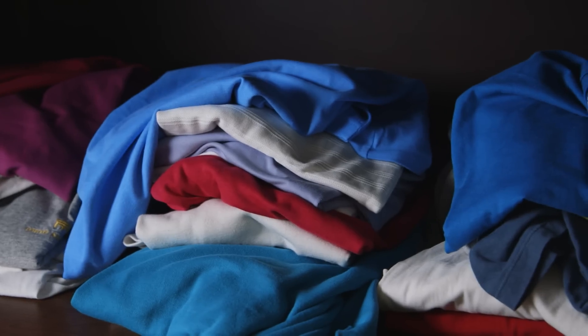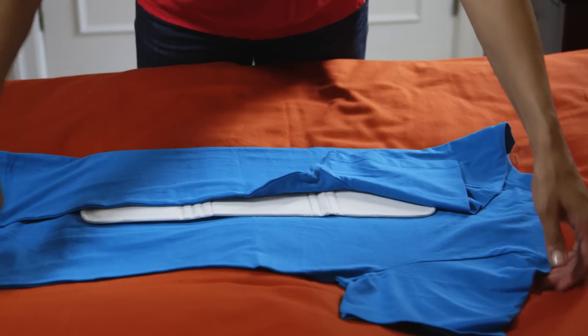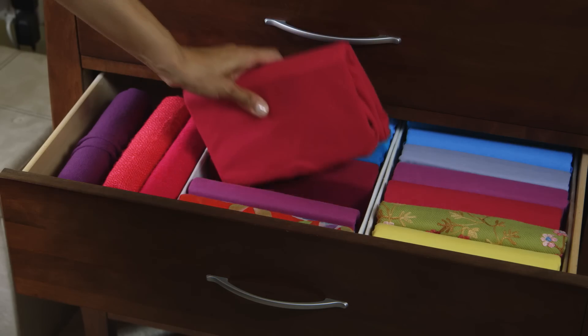So if you want to go from this to bliss, get organized and stay organized with Pleo. It's the fun, fast way to fold, file, and find your clothes.